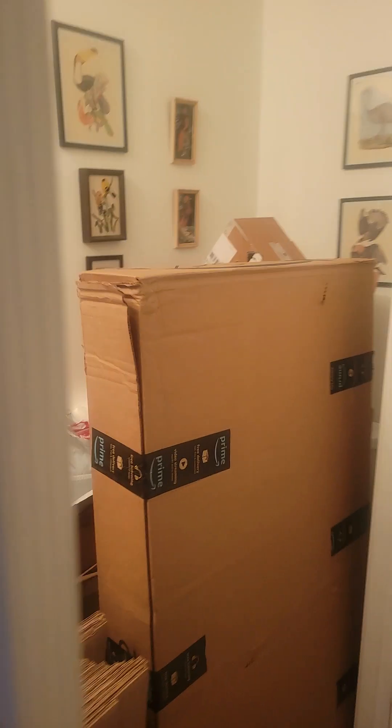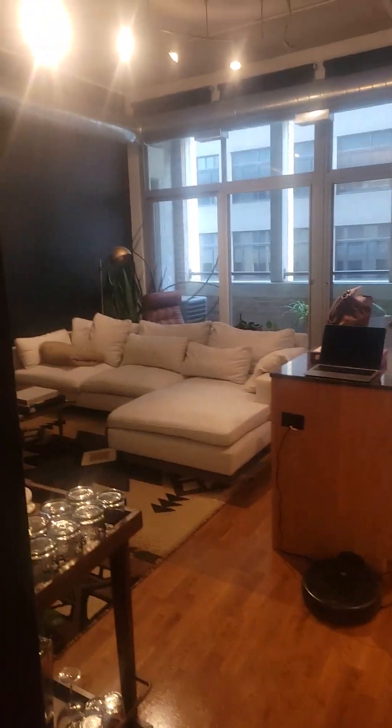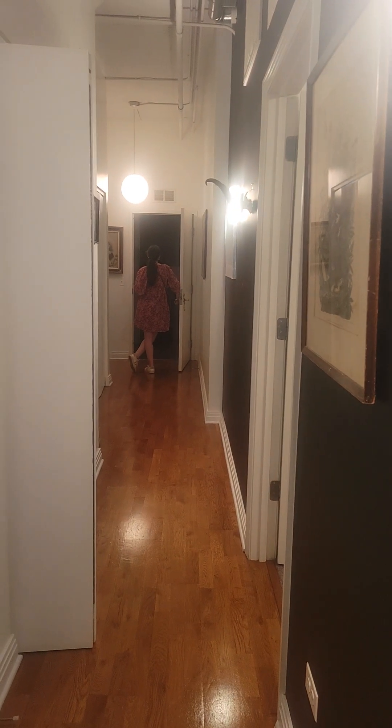There's a half bath in here — looks like there are some boxes but it does exist right now. And then that takes you out to the front door.